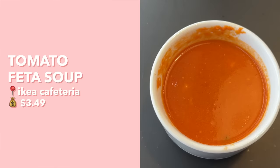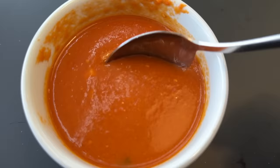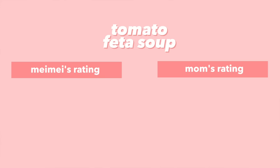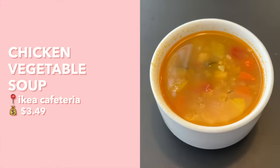Next up we have the tomato feta soup. I wish I had some grilled cheese to dip in it! It has a very strong tomato flavor, a tangy burst, and you get little bits of feta in there which adds texture and a little creaminess. I give this a solid 7.5, and mom gives it a 7.5 too.